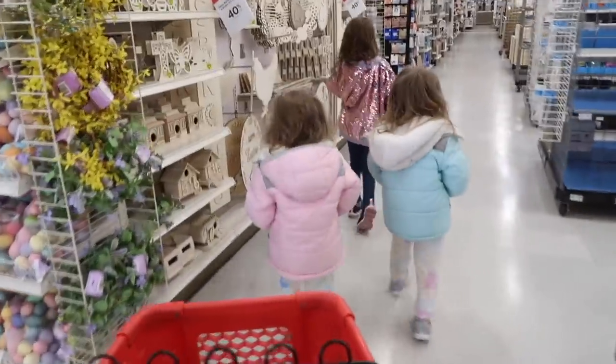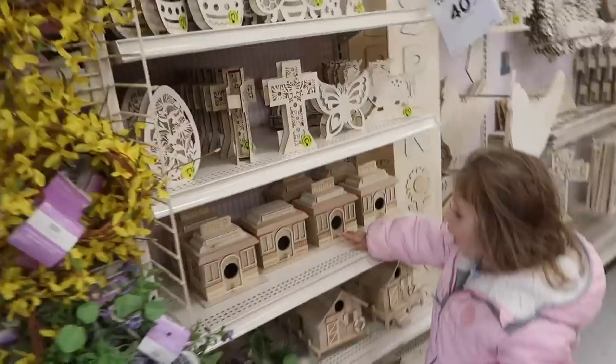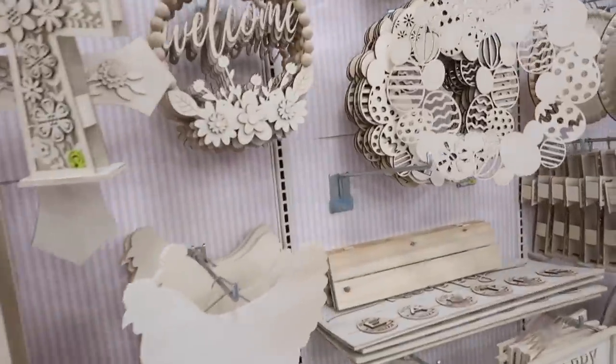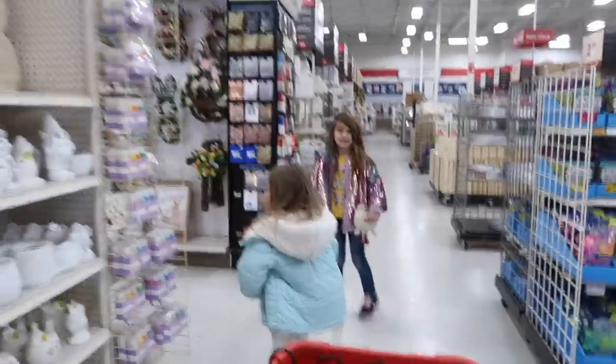We're here at Michael's with the girls. It's a birdhouse — cute. And a chicken.